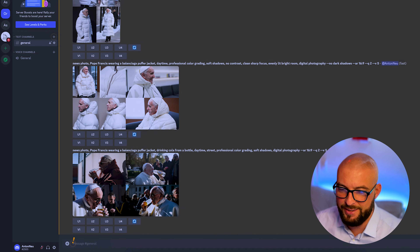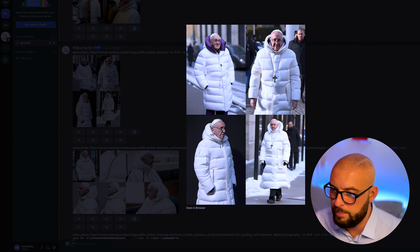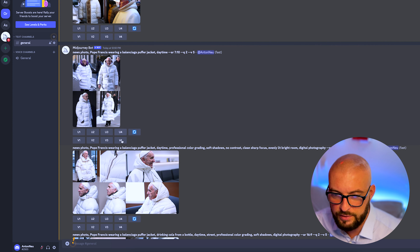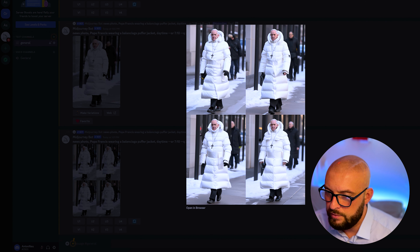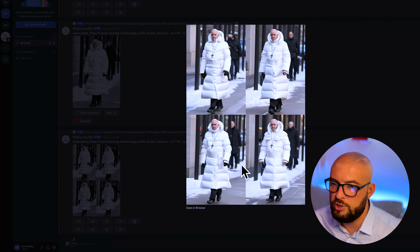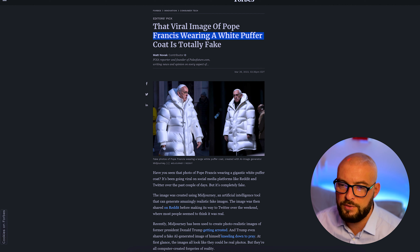It's ready now. This one was the best, so I think version 4. We make 4 variations from version 4 and upscale this one. These are the 4 variations — you see something changed here, also the personal background. And this is the upscaled photo. So now he's wearing a pocket, but yes — this photo is really similar to the original photo.